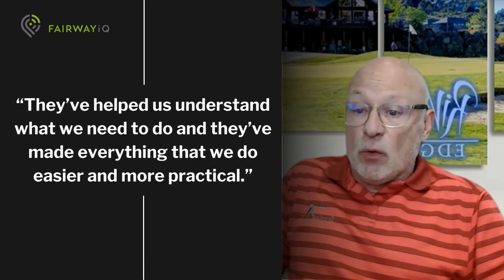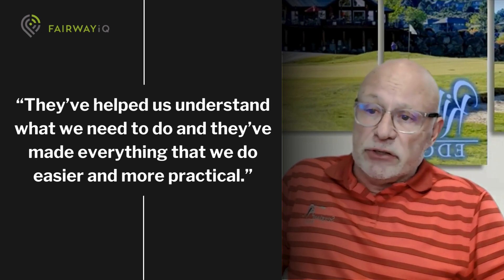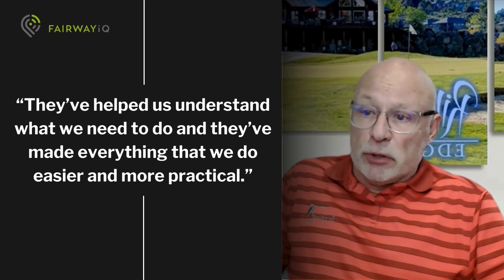The team at Fairway IQ has been great to work with. They've been very responsive, they've helped us understand what we need to do, and they've made everything we've done easier and more practical for our pro shop.